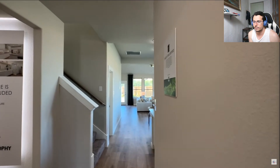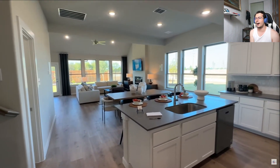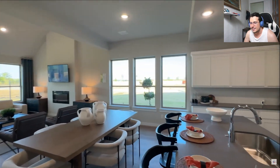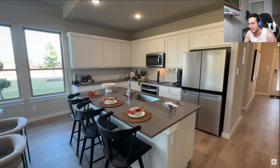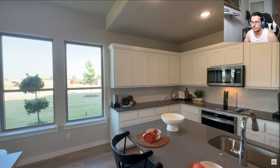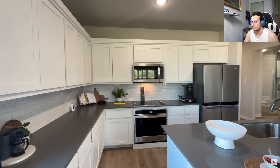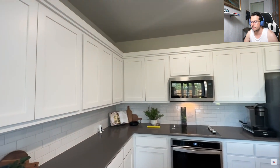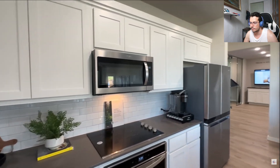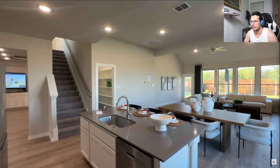The cool thing with Trophy Homes is that a lot of their features are pretty much included in their properties — they don't add too many upgrades. Sometimes with model homes they deck them out to showcase the product, but with Trophy, a lot of the features they showcase are standard. They have beautiful wide sleek cabinets, Whirlpool appliances, electric cooktop, and a microwave.